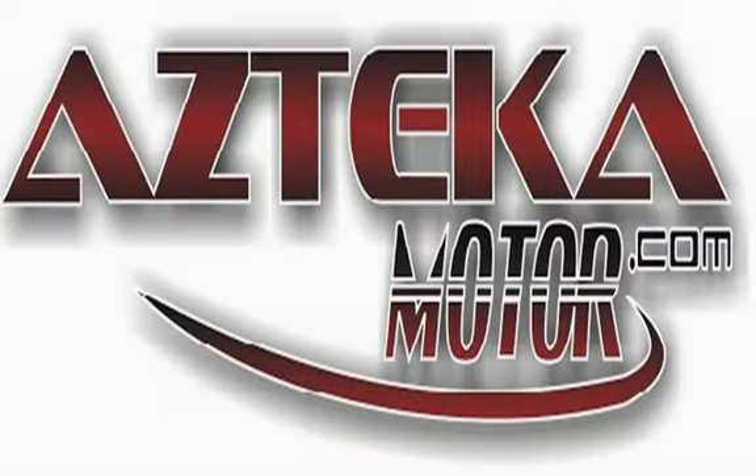Come to any of our four locations with proof of income, proof of address, ID, and your down payment. Once you find your perfect vehicle, you'll be driving away in your new vehicle in less than one hour, guaranteed. You can spend the rest of your day cruising around in your new ride.